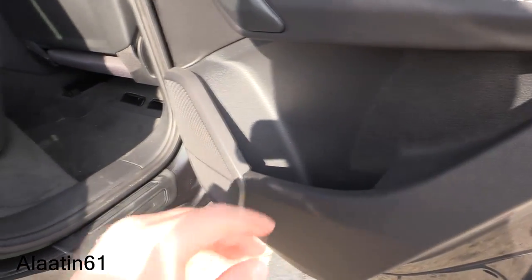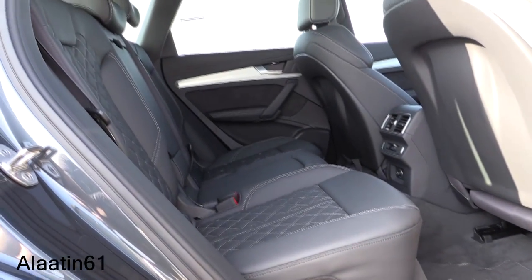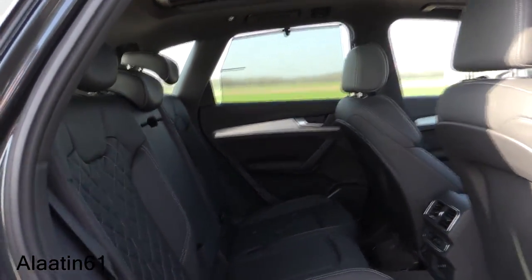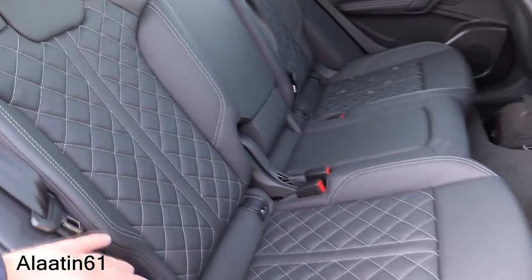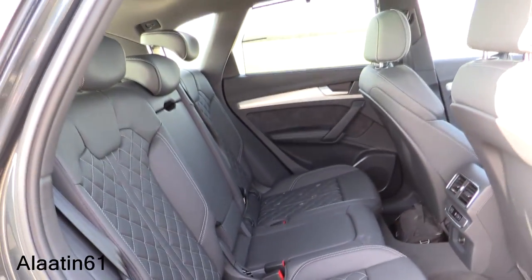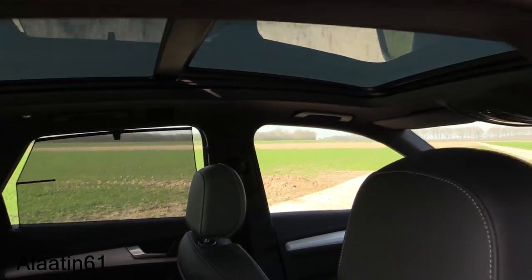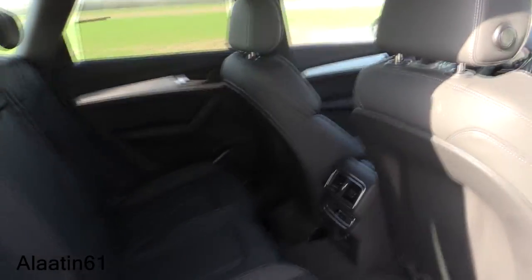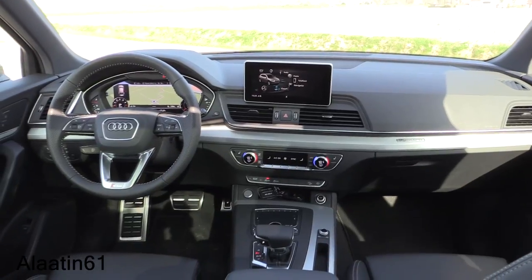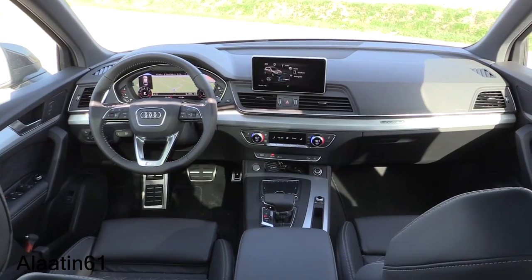The storage compartment is really big — biggest in its class. It has adjustable rear seats and S-line seats with a special shape. The leather quality is high. It has a dark headliner and a panoramic sunroof you can tilt or slide backwards. Three-zone climate control is also featured.